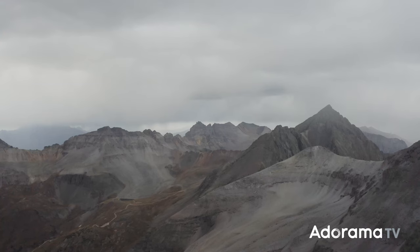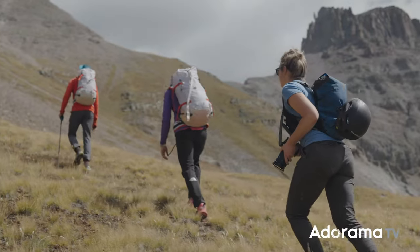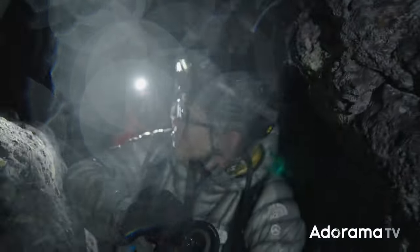We took the camera up to 14,000 feet on a peak in the Colorado Rockies with a group of friends. We put it through some pretty crazy weather conditions, from hot sun to almost freezing temperatures at the summit of the mountain, through rain, and even a little bit of snow.